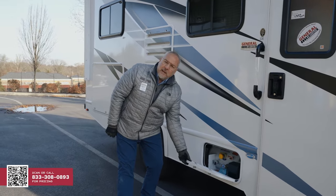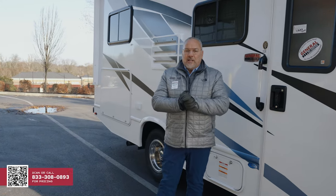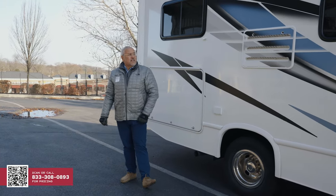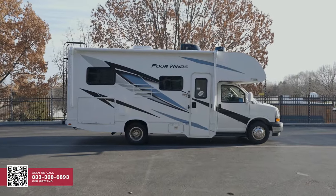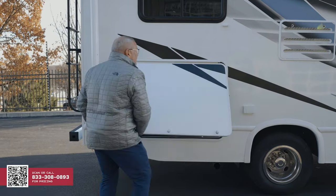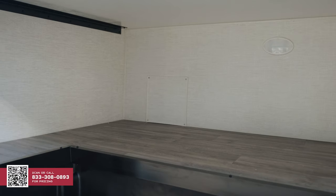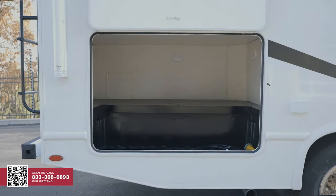Here is your propane tank — this is where you would fill your propane. This is going to give you heat and also give you fire in your two-burner cooktop. As we come down the side, this is your air for your refrigerator, which runs off propane and electric. A really great selling feature about this small Class C is this storage area right here. It lifts up — look at all that storage in there. You have plenty of room for a Blackstone grill, a foldable kayak, surfboards, really whatever you need.